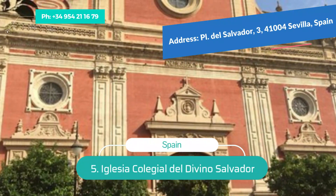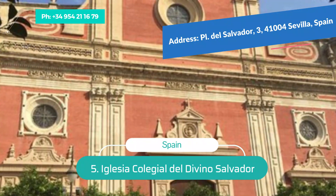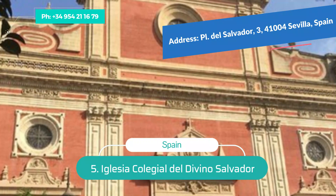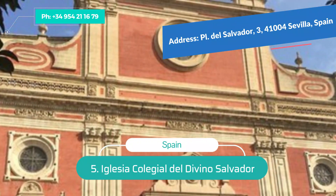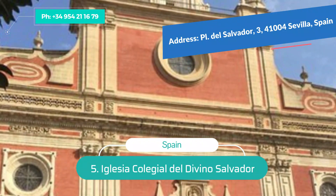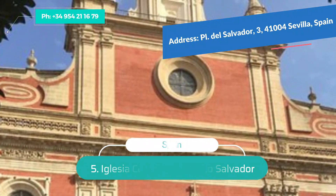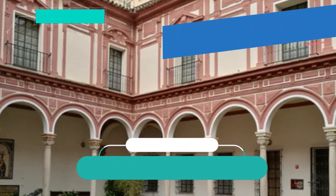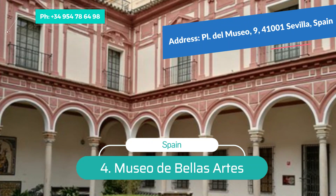Number 5: Iglesia Colegial del Divino Salvador. A short walk from the cathedral is the Iglesia Colegial del Divino Salvador, a Baroque church of breathtaking beauty. Construction began in the late 17th century on the site of the old Seville mosque, and has since undergone many additions. The ornate facade, which glows pink in the late afternoon light, is influenced by the Mannerist style.